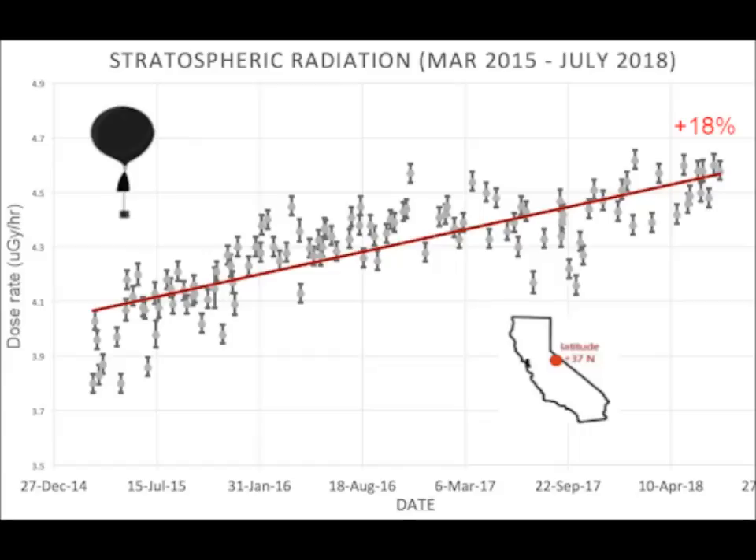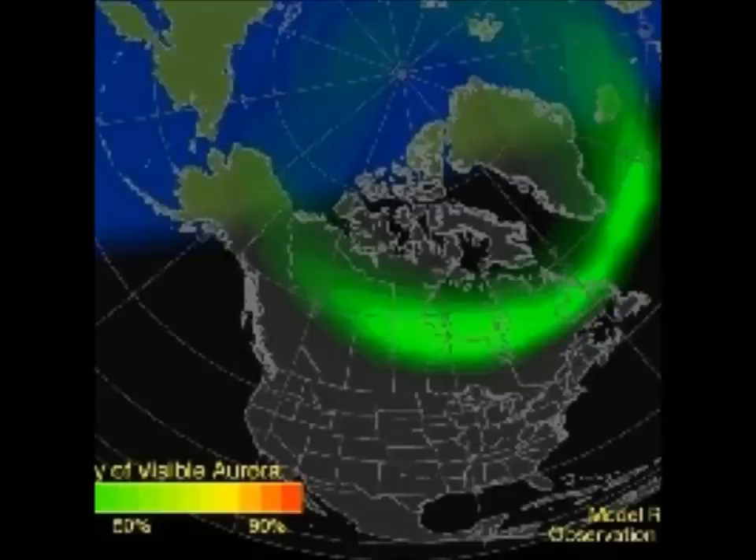Scientists classify solar flares according to their X-ray brightness in the wavelength range of 1 to 8 angstroms. There are three categories: X-class flares are major events that can trigger planet-wide radio blackouts and long-lasting radiation storms. M-class flares are medium-sized, causing brief radio blackouts that affect Earth's polar regions.